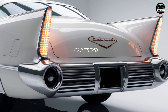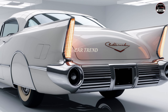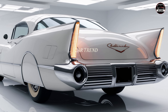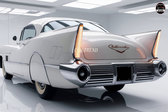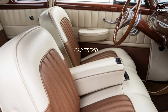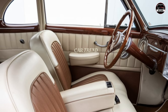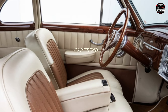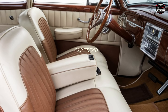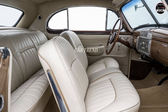Driving the 2025 El Dorado feels like gliding on air. The car's adaptive suspension smooths out rough roads, and the steering feels precise and responsive. Cadillac has also included their latest driver assistance tech, so you get features like adaptive cruise control, lane-keeping assist, and even a semi-autonomous driving mode for long highway stretches. It's a car that doesn't just look luxurious — it feels luxurious in every way.